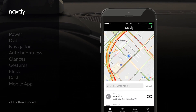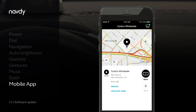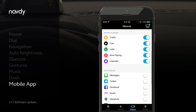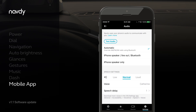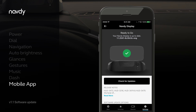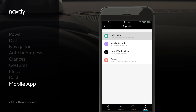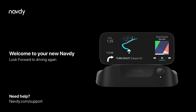The Navdi app lets you find new places with a search powered by Google. You can save favorite places, customize which glances show up on the display, configure audio, and keep your Navdi display up to date. Learn more by visiting the Help Center in the Support section of the app. So get going and look forward to driving again.